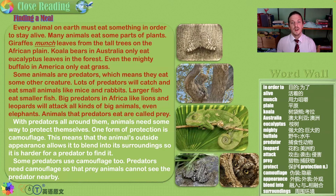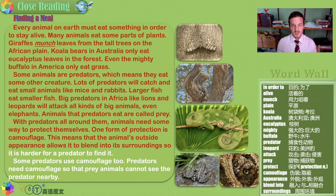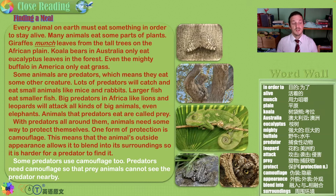We are learning about the balance of nature — some animals eat plants, but some animals have to eat other animals. That's just the way nature is. It has predators and prey. With predators all around them, animals need some way to protect themselves. One form of protection is camouflage — this means that the animal's outside appearance allows it to blend into its surroundings, so it is harder for a predator to find it.